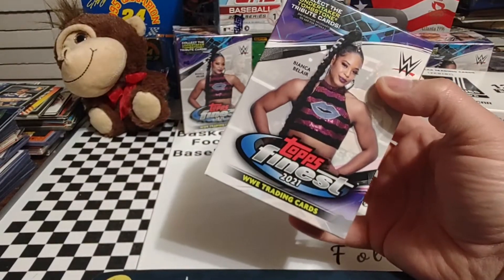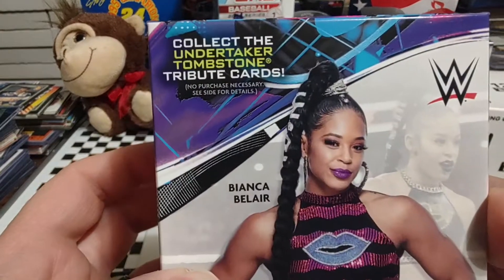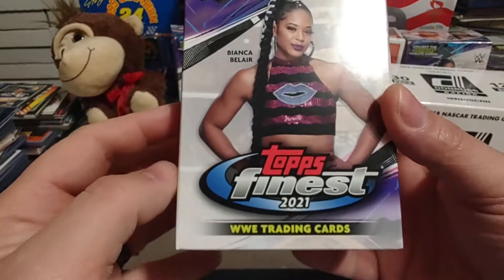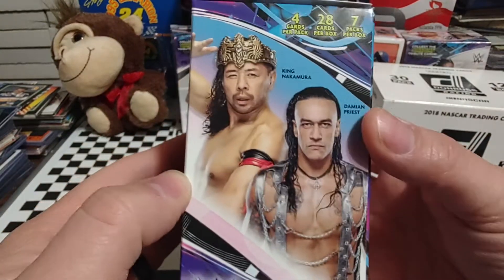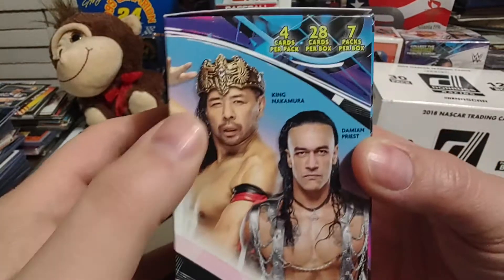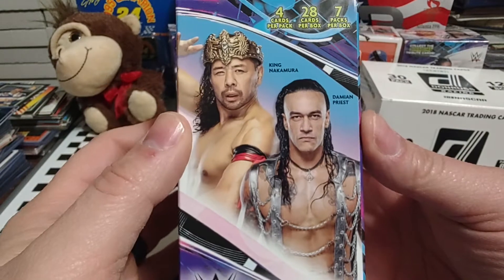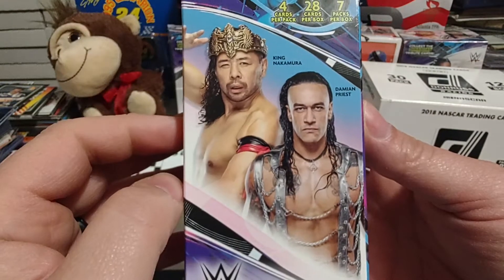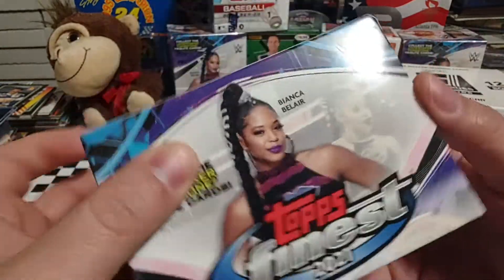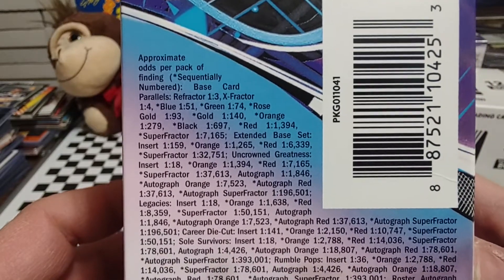With WrestleMania right around the corner, let's go ahead and open up one of our boxes of Topps Finest. It says collect the Undertaker Tombstone tribute cards — sounds pretty interesting. You'll see Bianca Belair, former champion. I think she might have been SmackDown champion. Four cards per pack, seven packs per box, so 28 cards per box. King Nakamura — of course, he's dropped that gimmick now, it's back to Shinsuke Nakamura. Damian Priest with his recent heel turn.